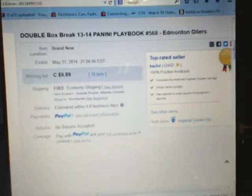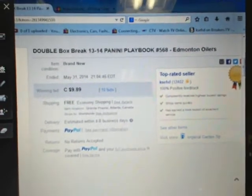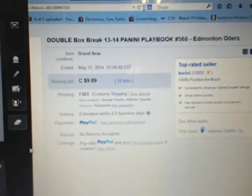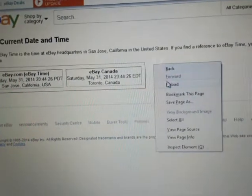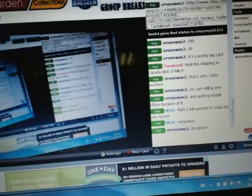Hey there guys, welcome to Case Heads double box break number 568 of 2013-14 Panini Playbook. The last break ended with an Oilers on May 31st at 9:04 PM Eastern time. eBay's current date and time shows it's currently Sunday June 1st at 12:03 AM Eastern time. We are broadcasting on Breakers TV here.